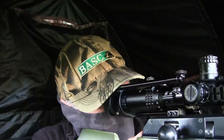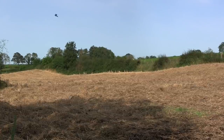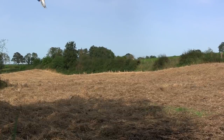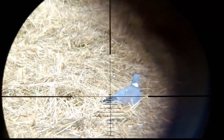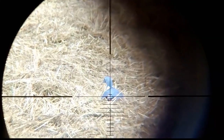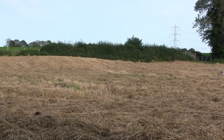But thankfully, it wasn't too long before I got an opportunity at what I really came for — a nice wood pigeon. And since the stubble wasn't too high, I didn't mess about with headshots either. First shot and first bird down, without missing or problems with the rifle zero like the last time.